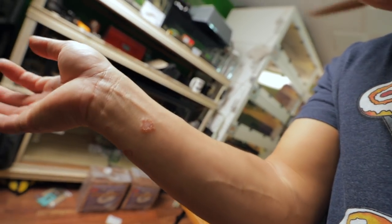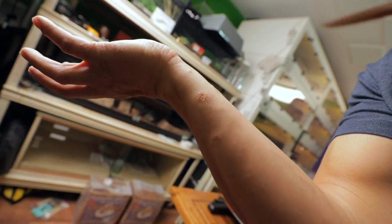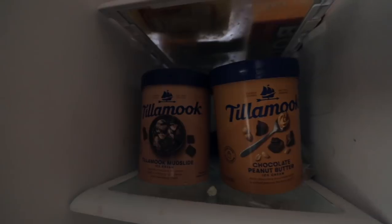I've got this stuff on my arm here — it looks like ringworm or something. Hillary says it's probably Candida, which is likely accurate because of how much sugar I've been eating recently. Really going to town on the ice cream. I'm working on it.